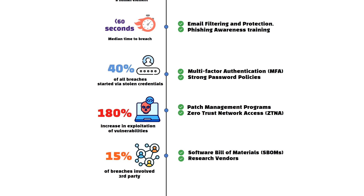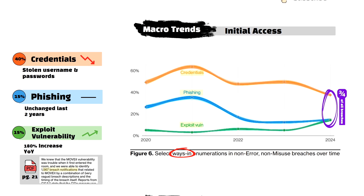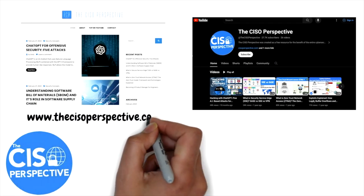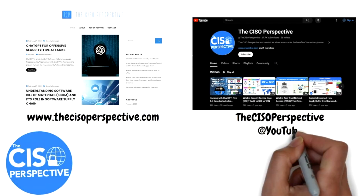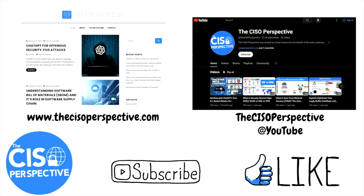To read the full report, please take a look at the link posted in the description. The DBIR is released yearly and is a highly recommended read for every security and IT professional. Thank you all for supporting the channel, especially as we recently passed 1 million total views — this wraps up another video from the CISO perspective, with much more on the way. Thanks for watching.